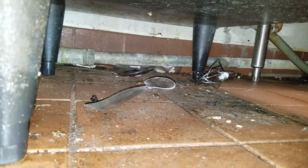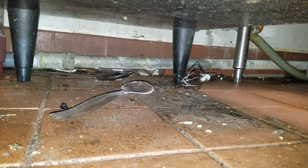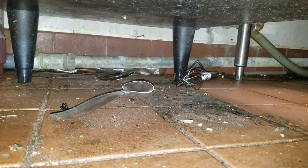We performed a crack and crevice treatment underneath and around the dishwasher and the surrounding area with a residual application that will eliminate the cockroaches that come in contact with the product.